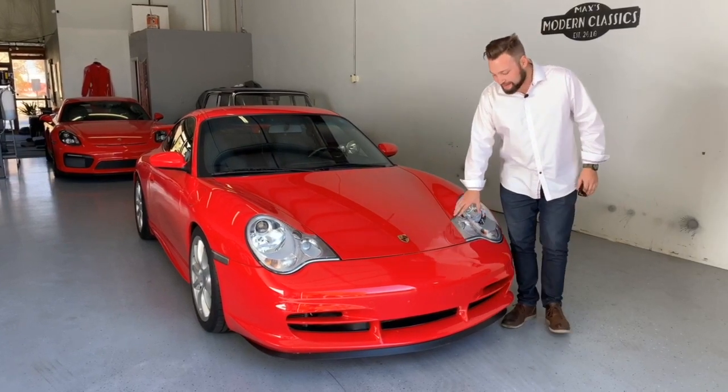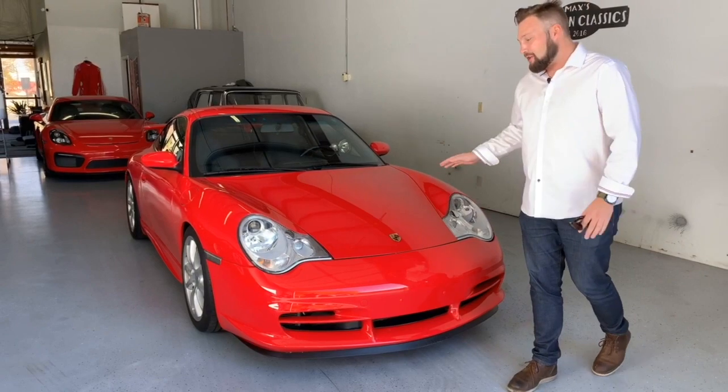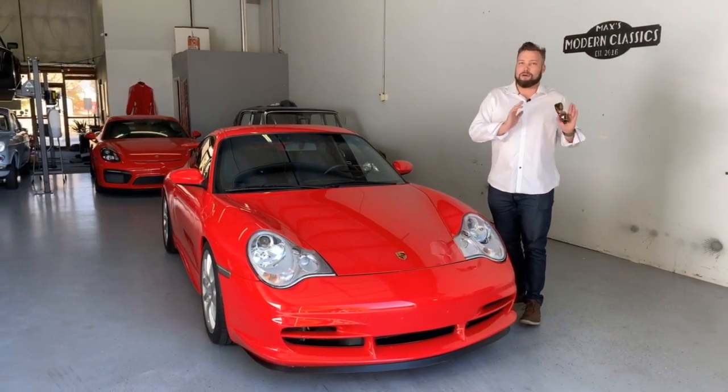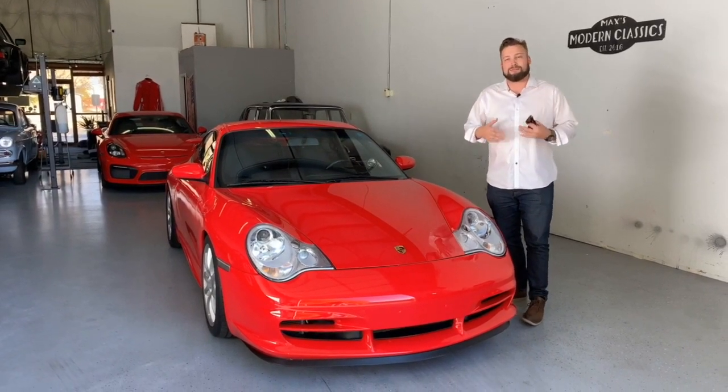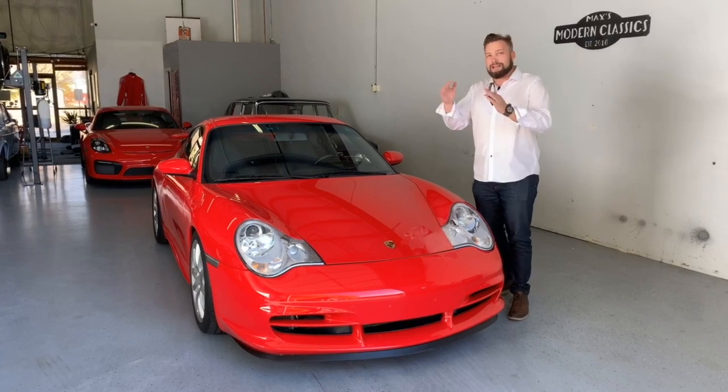A lot of people do not like the runny egg headlights. Honestly, it doesn't bother me, and the value and the driving experience for a modern Porsche reflects the older Porsches — the original enthusiast Porsche — more so than I feel the newer 911s. We'll get into that soon.